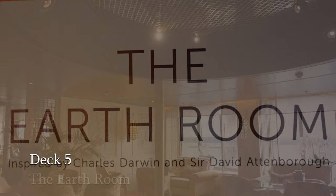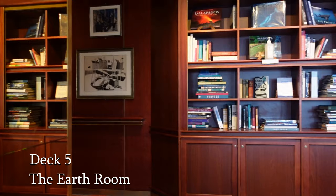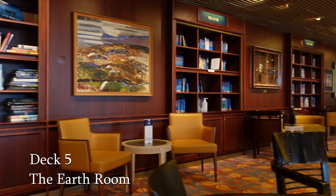The Earth Room is a quiet area inspired by Sir David Attenborough and Charles Darwin. It features a unique collection of books about our planet and what's happening to it. It was added to Bolette in 2023 and is designed to inspire.